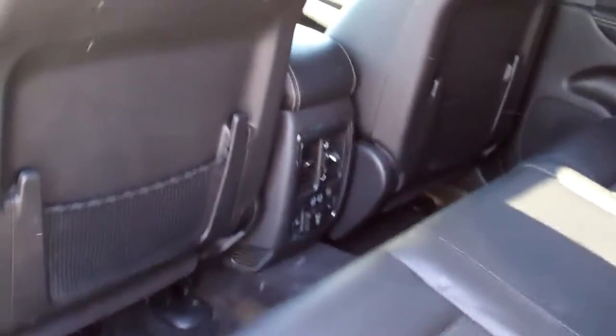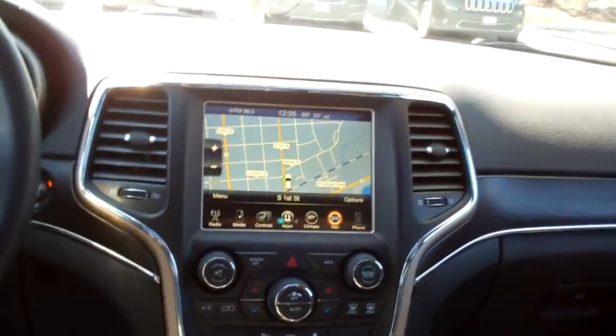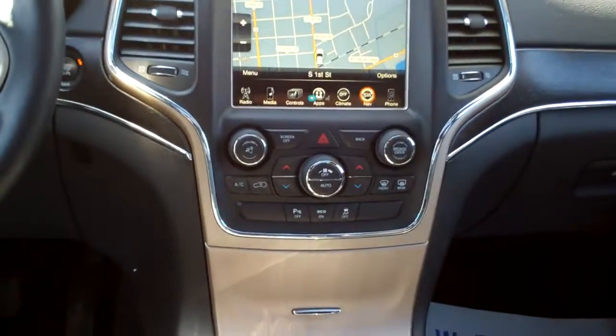Nice black leather, nice and clean, good room back here. Heated rear seats. You got a nice sleek dash line, navigation, backup camera, all kinds of controls. You got heated steering wheel, heated front seats too.